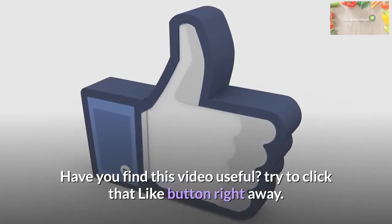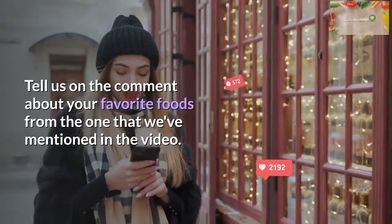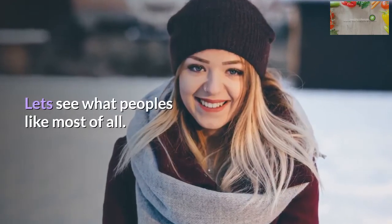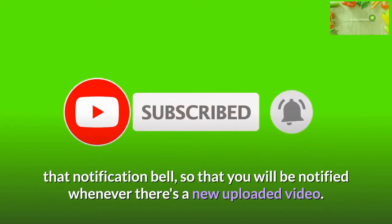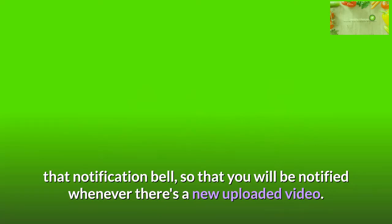Did you find this video useful? Try clicking that like button right away. Tell us in the comments about your favorite foods from the ones we've mentioned in the video. If you're not yet subscribed to this channel, click that subscribe button and hit the notification bell so that you'll be notified whenever there's a new uploaded video.